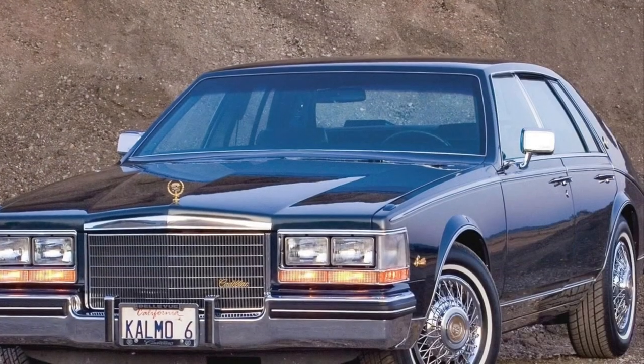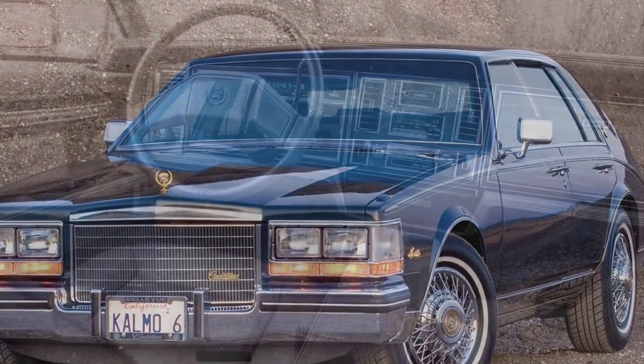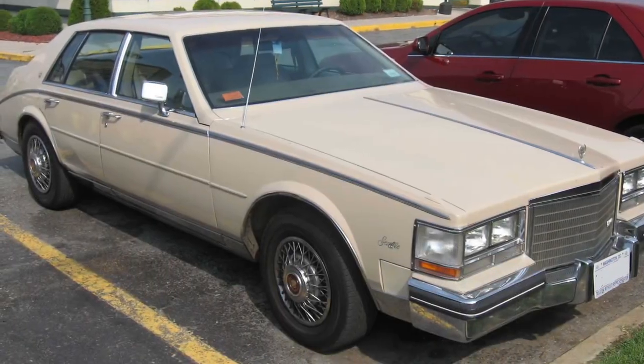Step inside, and you'll be greeted by a plush interior that oozes luxury. The attention to detail is evident, with high-quality materials and exquisite finishes. The seats are designed for maximum comfort, allowing you to relax and enjoy the ride in style.